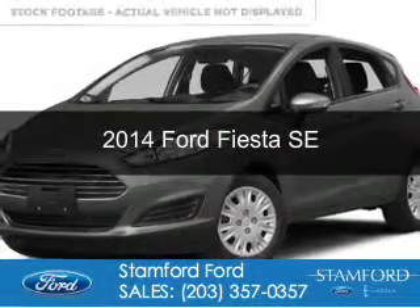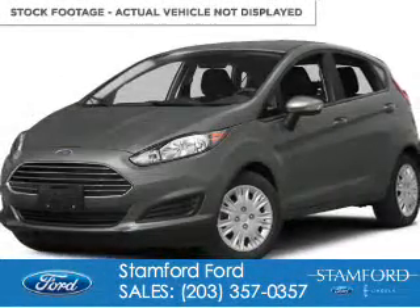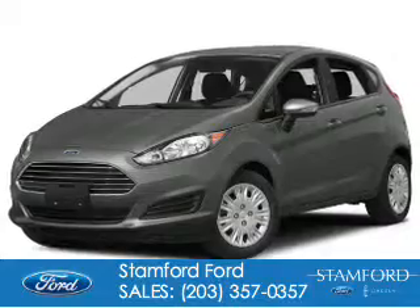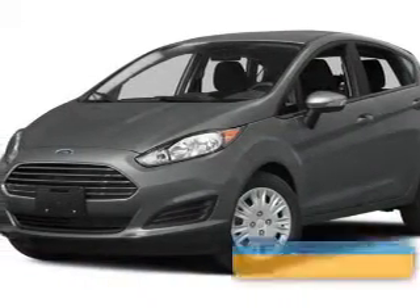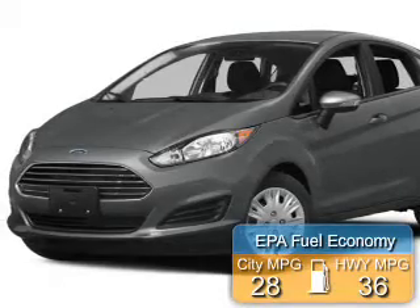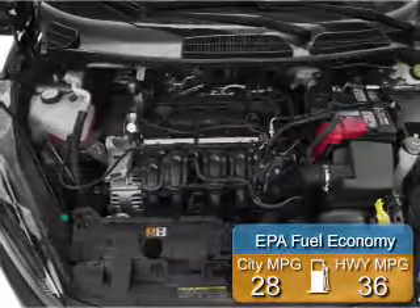This is a used 2014 Ford Fiesta. It's powered by front-wheel drive, a 1.6-liter, four-cylinder engine. Great fuel efficiency — saves you money by requiring fewer trips to the gas station.